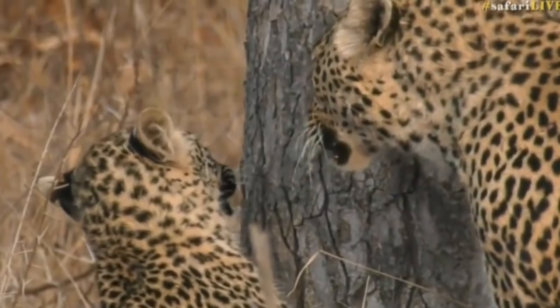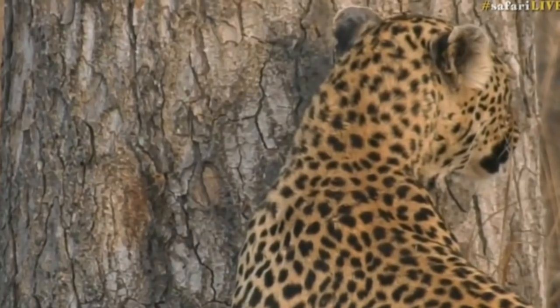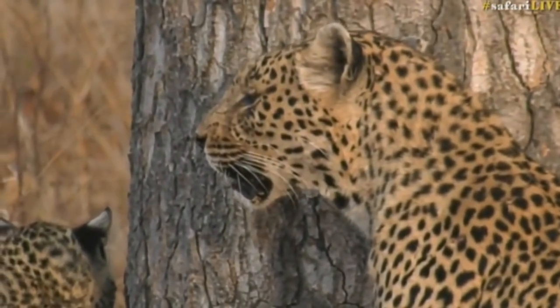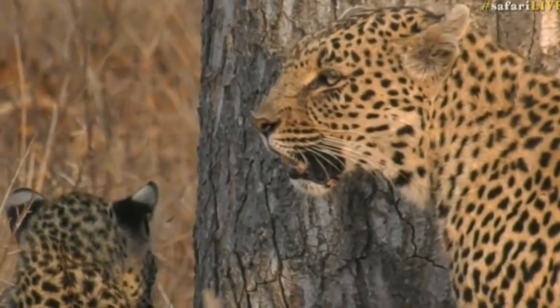Now, is this a young male or female cub? I wonder... Sebastian says it's a young female. As I said, it's the first time I've seen this leopard.